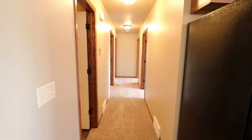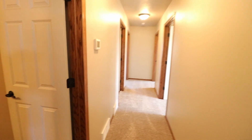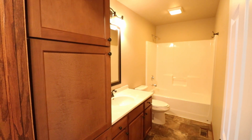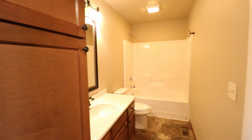Next we're gonna head down the hallway. There are three bedrooms and two bathrooms. Here is bathroom number one — as you can see there's a nice linen closet in here for extra storage space.